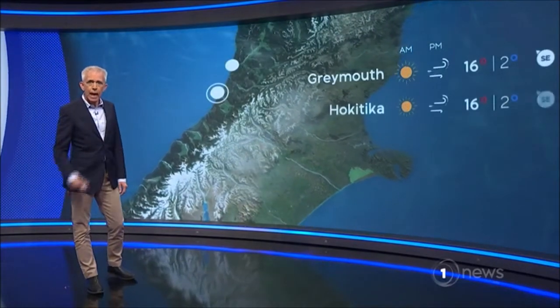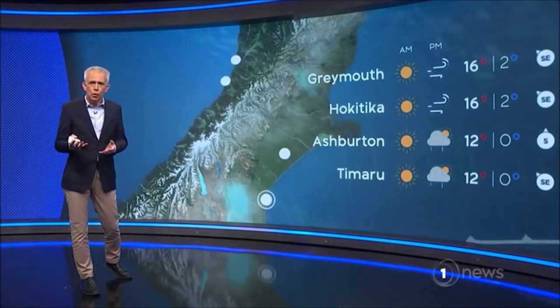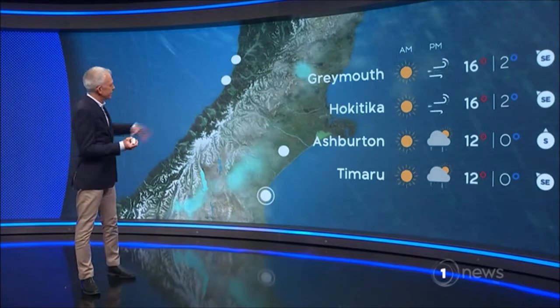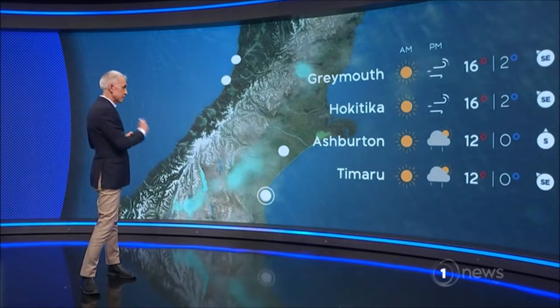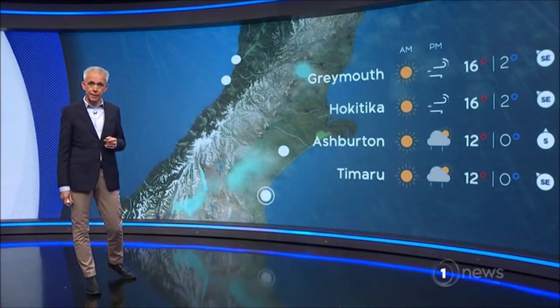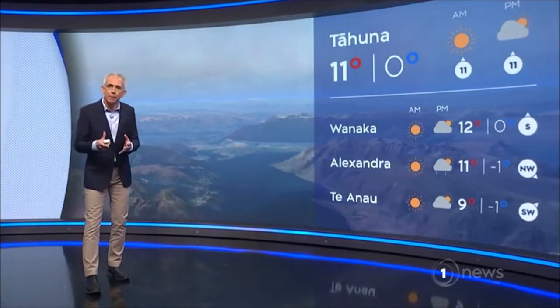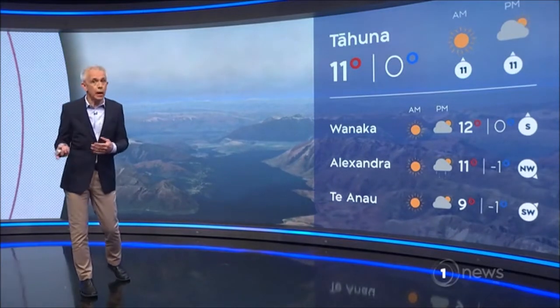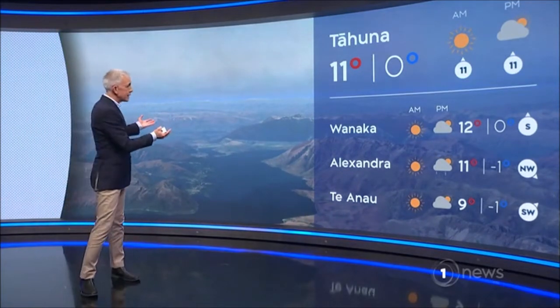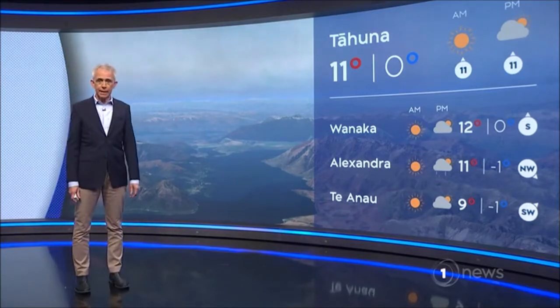Te Tai Poutini, he aro paki, he haukaha. Rāwhiti, he tua ua i te ahiahi. On the west coast it's fine, you've got some strong gusty winds. East coast, you're looking at some showers coming in, similar sort of thing for the afternoon, but a frosty start. Tāhuna, he hukapapa i te ata, he aro paki. Looking at Queenstown, you've got a frosty start, and you're looking at just otherwise a fine looking day overall.